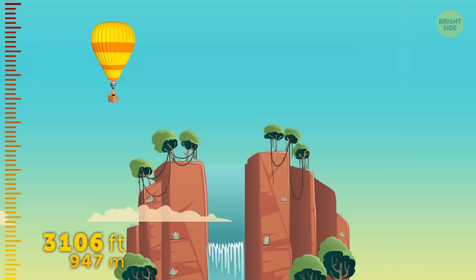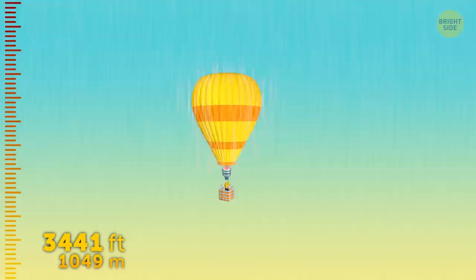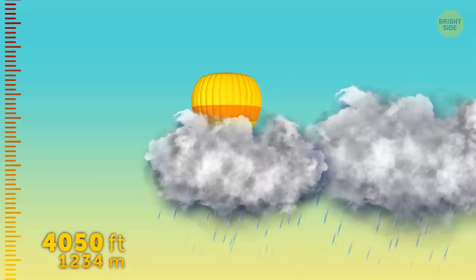Our first waypoint is Angel Falls in Venezuela, standing at 3,212 feet. Did you know this was the place that inspired the movie Up? Well, now you do. Shall we speed up again? A drop of water? It seems like we're heading straight at a rain cloud! Hang on to something, it's gonna be a rough ride! We just passed through a real storm cloud. They're the lowest hanging clouds of all, because they're the heaviest.